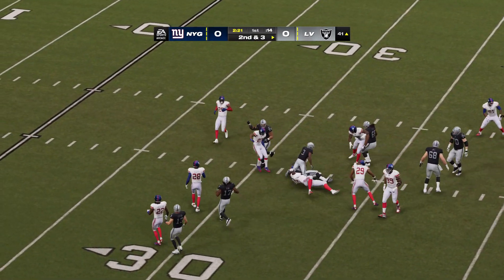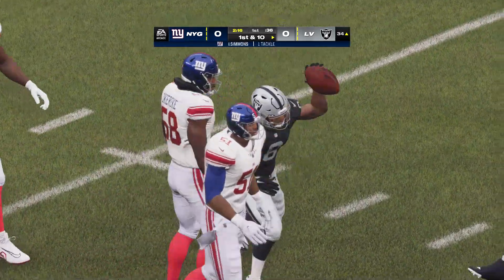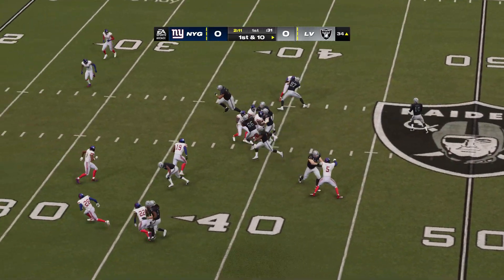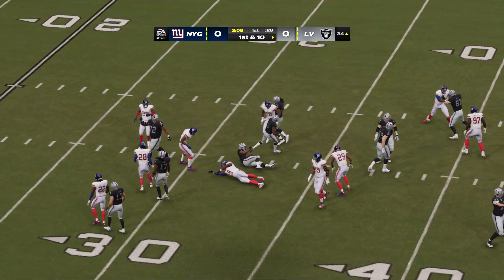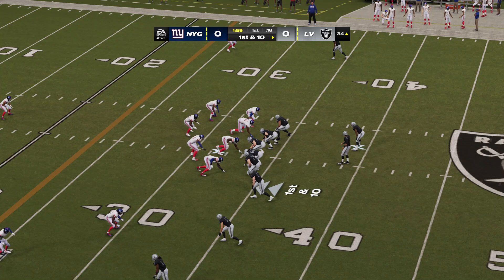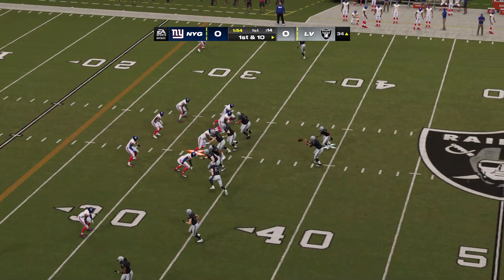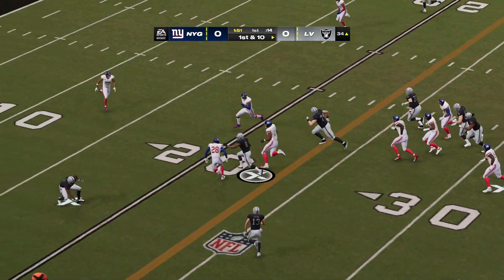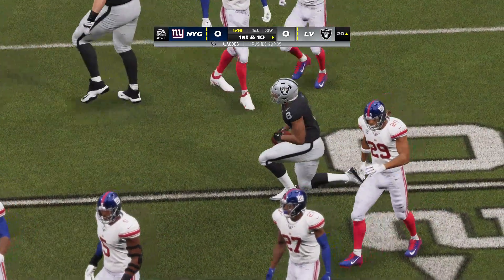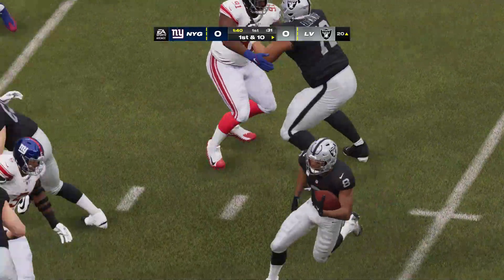A first carry for the all-pro running back, Josh Jacobs. They'll be inside the 35 now at the 34-yard line — seven yards and a first down. A nice carry by Jacobs who's coming off a career year, led the NFL with over 1,600 yards and was deserving of his first all-pro selection. On first down they go with Jacobs again, and he works his way free all the way down to the outskirts of the red zone. Good for 13 and a Raider first down.